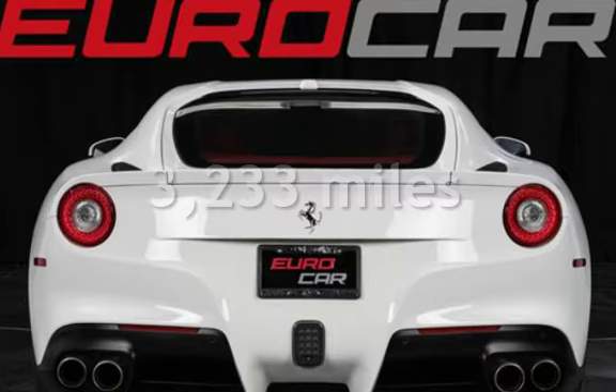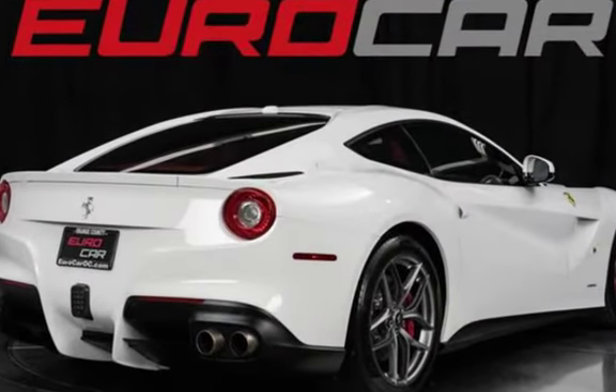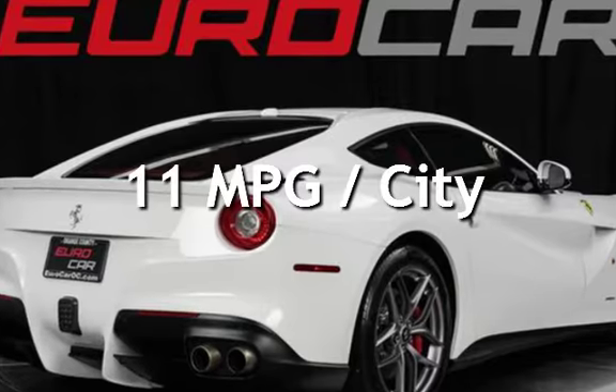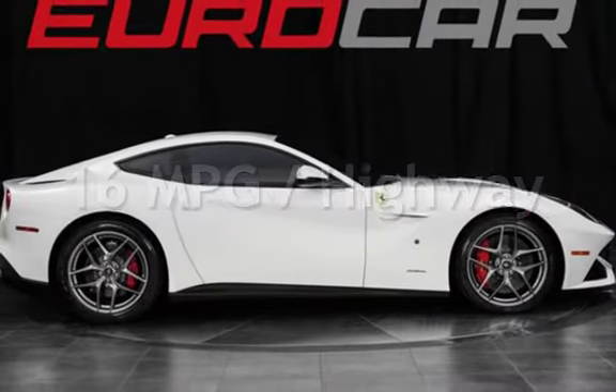This Ferrari is a steal with less than 4,000 miles on the odometer. Estimated fuel economy for this vehicle is 11 miles per gallon in the city, and 16 miles per gallon on the highway.